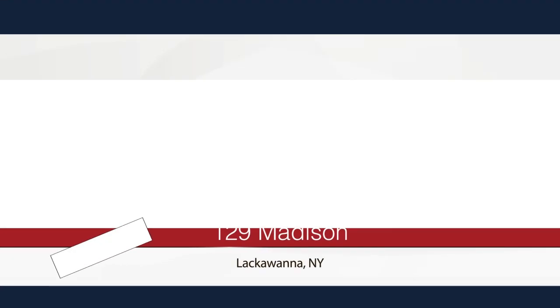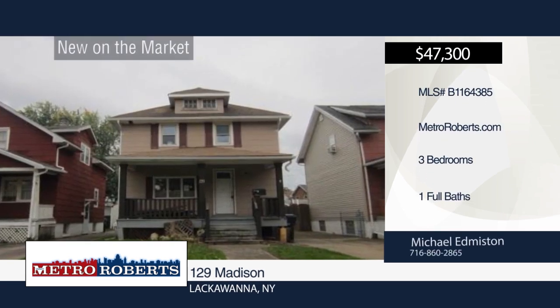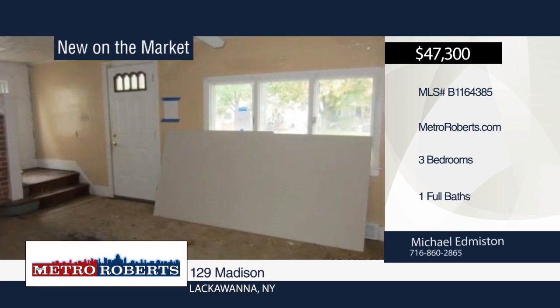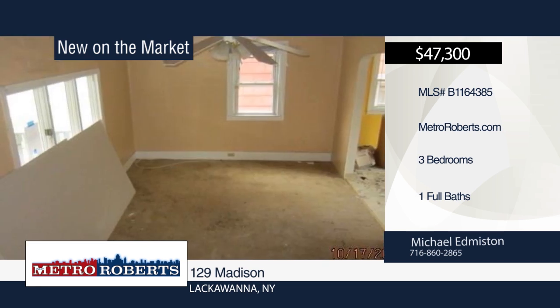This 3-bedroom, 1-bath, 2-story home is in need of some cosmetic updates. Don't miss this chance to get into a good neighborhood inexpensively. Make your appointment today with Michael Edmiston.